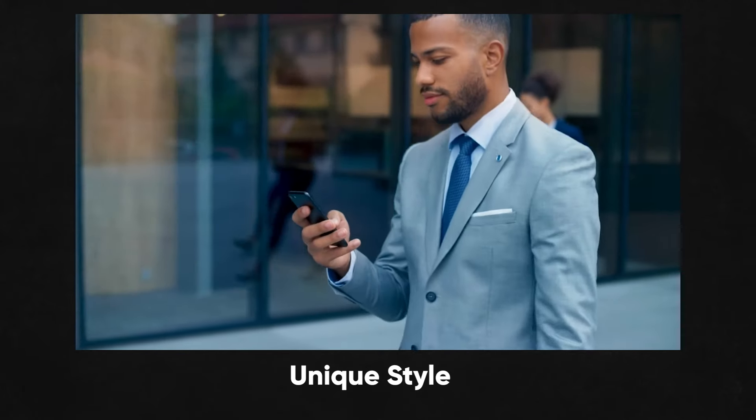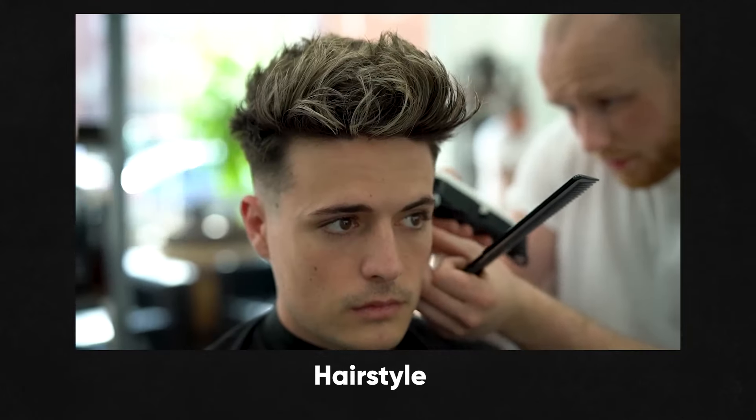If you are a person who is looking to level up your physical personality — whether through your outfit, your unique style, body, face, or your hair — you will get a complete guide here on how to look aesthetic.